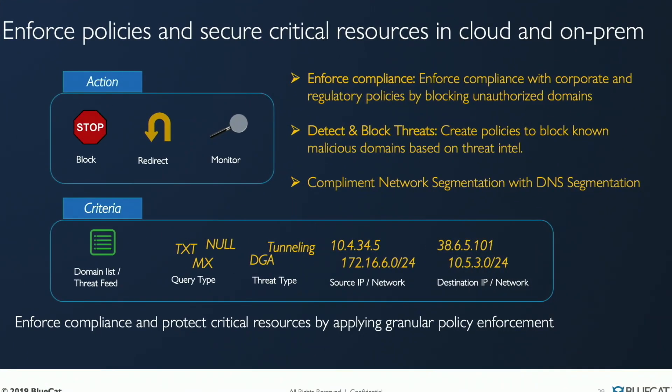What can policies do from a DNS perspective? We have the ability to block something, monitor it, or do a DNS redirection where we respond with a different IP address, directing someone to a captive portal letting them know they're breaking policy. We're able to detect things based on domain lists that we manually define.